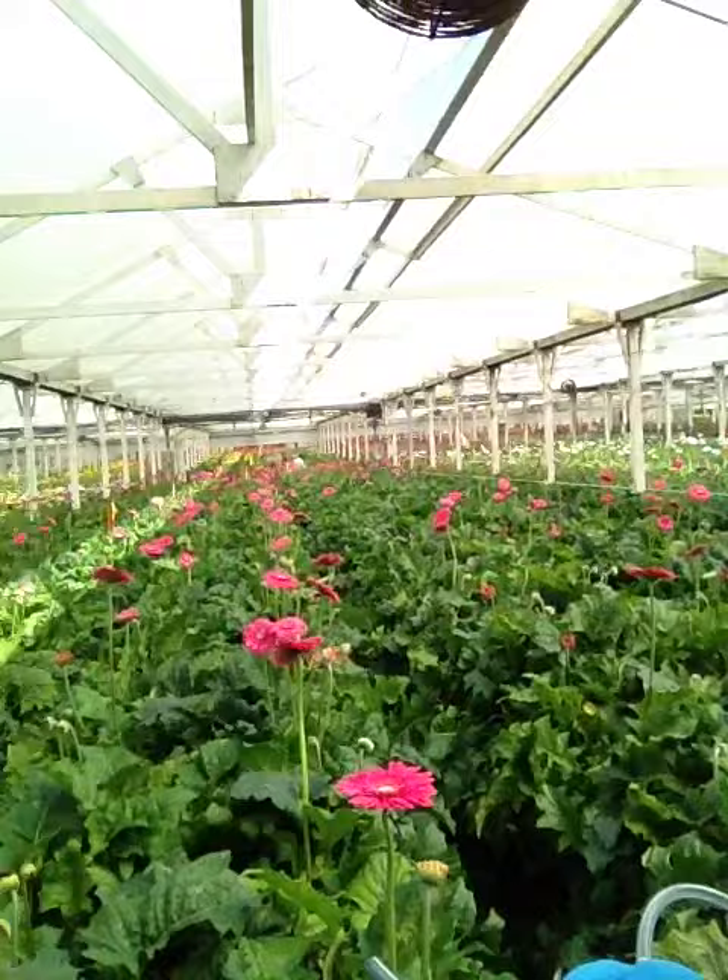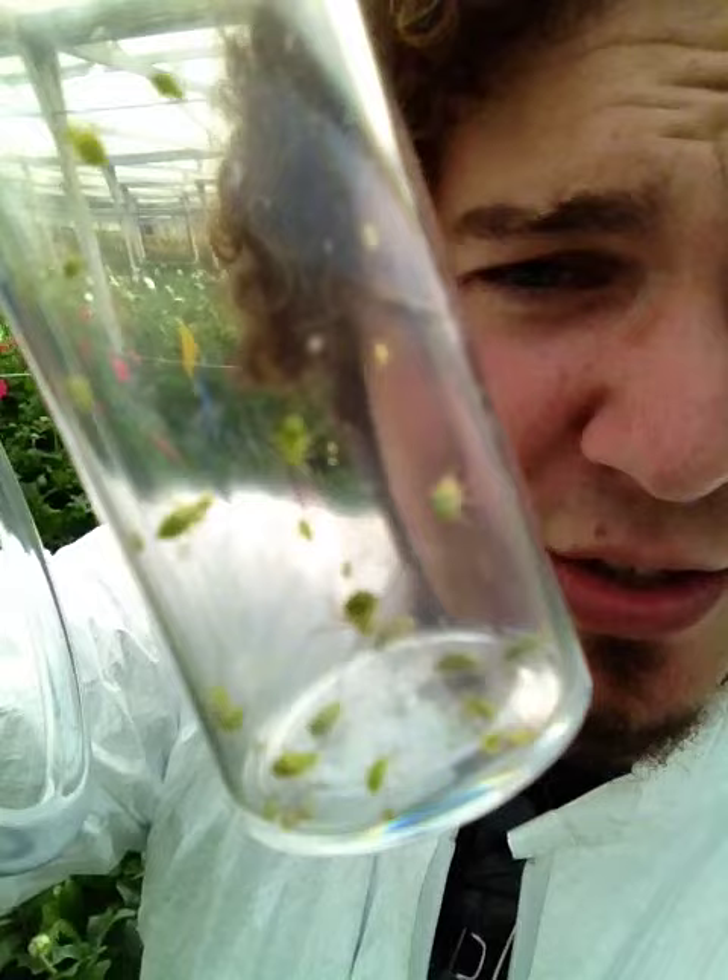Hey San Diego, this is Ryan with UC Cooperative Extension. I'm here in Encinitas at a local nursery that specializes in growing Gerber daisies for the ornamental plant industry. We've got a ton of different colors and varieties, and we're here today because we're collecting lygus bugs, which are tiny little green insects that are detrimental to the industry because they feed on the flowers themselves and end up deforming them to where they aren't sellable in the market.